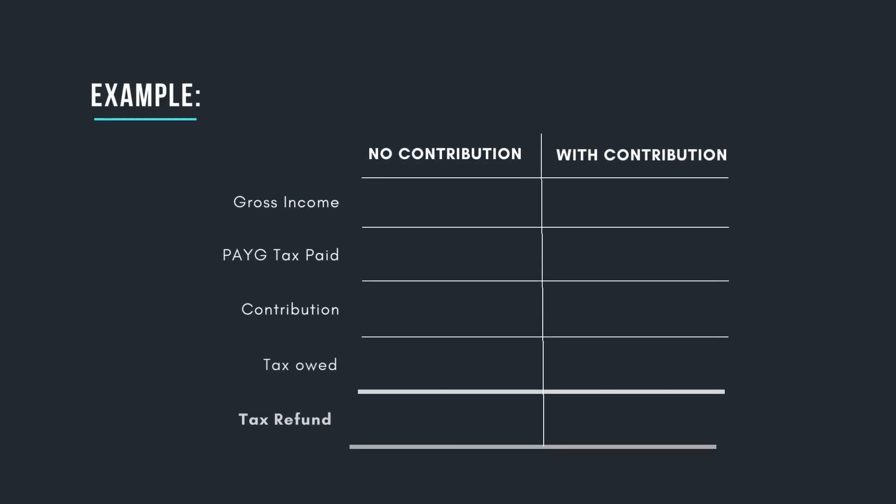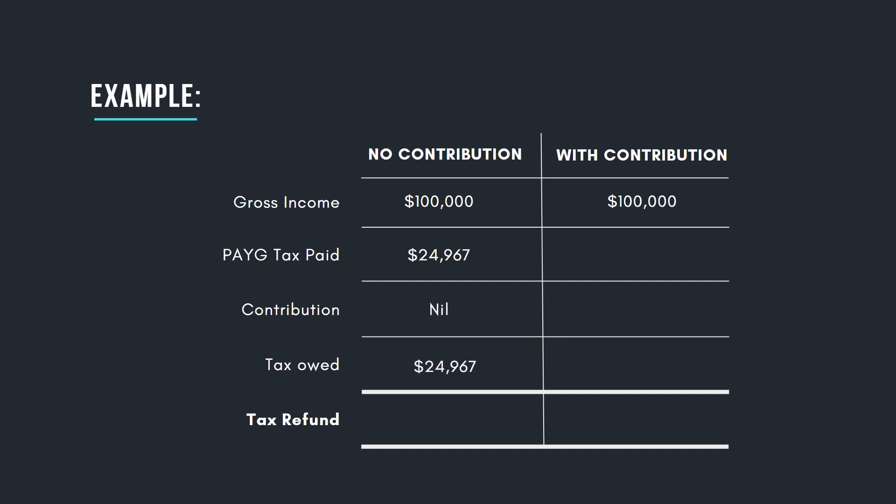Let me give you an example as to how this can work. Let's say you earn $100,000 gross — that's before tax — and you have no other investment income and no deductions. Throughout the year, you should have paid $24,967 in tax through the PAYG system. When you lodge your tax return, you don't have any additional income to declare nor deductions to claim. As a result, you will not owe anything to the tax office nor will you receive a tax refund — the PAYG was spot on.